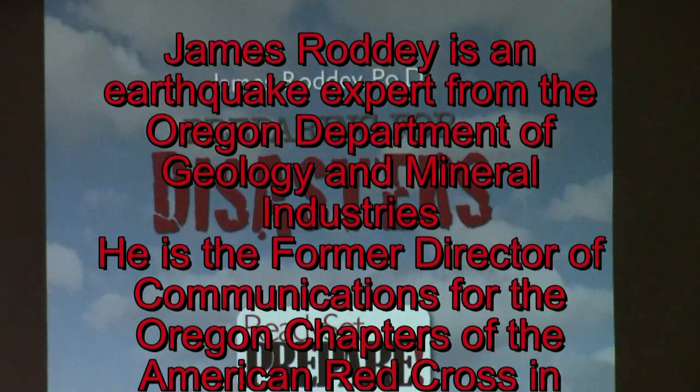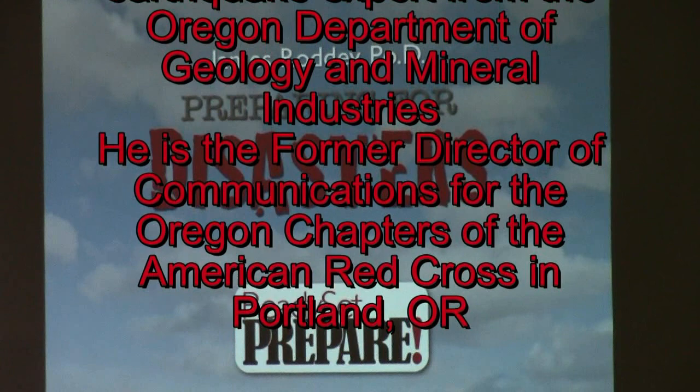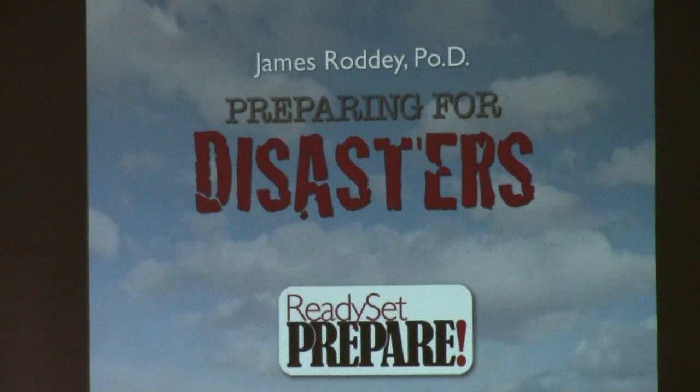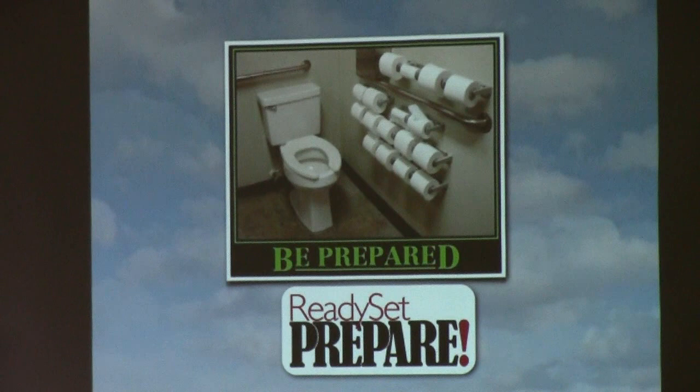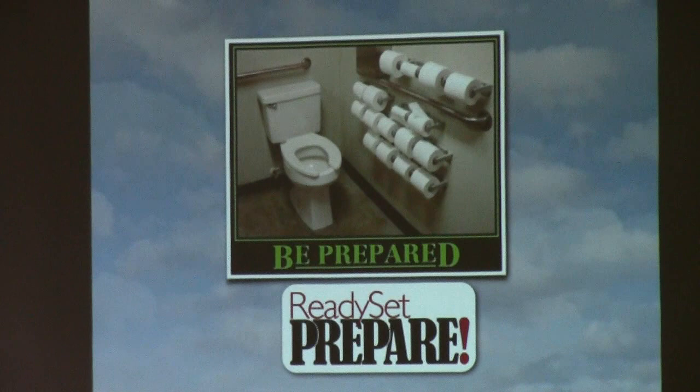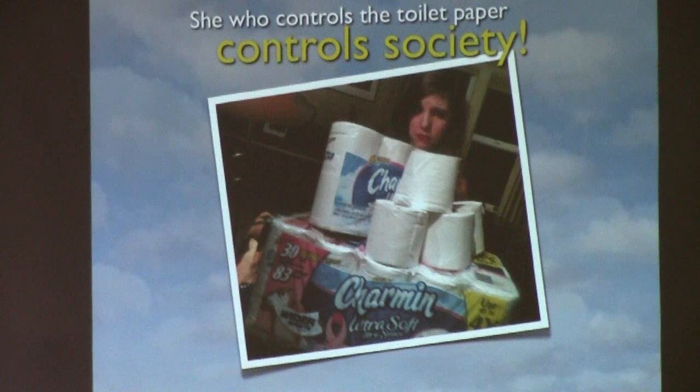The POD you see up there stands for Prophet of Doom, and my motto is: be prepared. When it comes to disaster preparedness, men like to get all the food, but the women go after the toilet paper — because she who controls toilet paper in a disaster controls society.